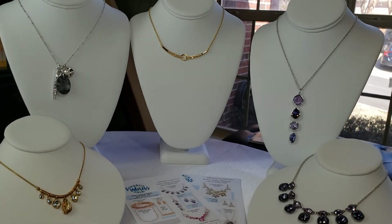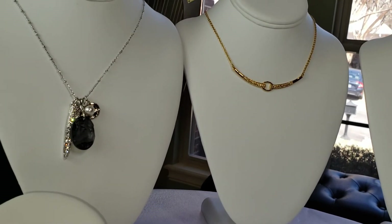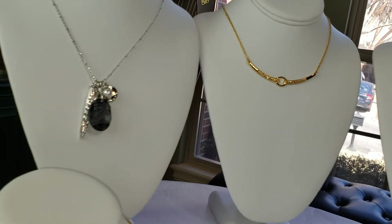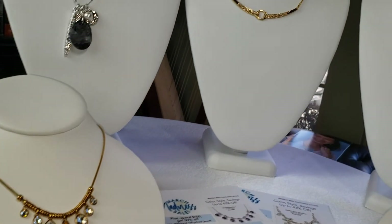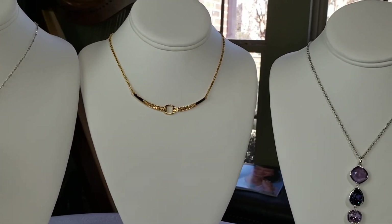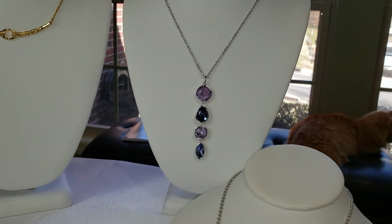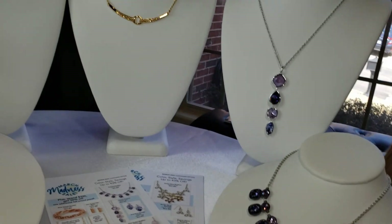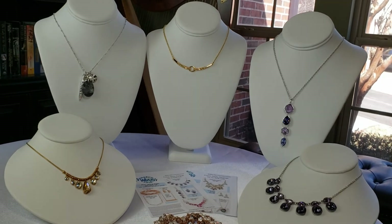Let's look at them again. Our beautiful Kaput Charm Pendant — I just love it, it is so gorgeous. Our Drop-by Necklace, our very classy Golden Connection Necklace at only $59, our beautiful Passion Pendant for $49, and then our Duchess Necklace now $79. These are the pieces I have in our March Madness sale.